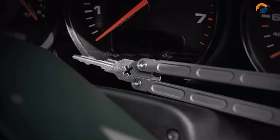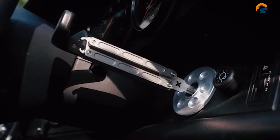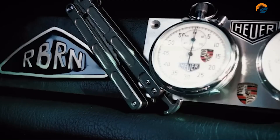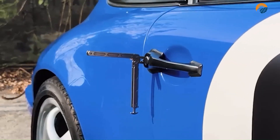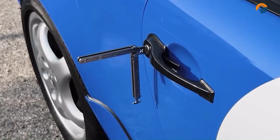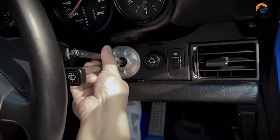Some butterfly car keys also have crystals or other embellishments. They are a popular choice for women as they are often seen as more stylish and feminine than traditional car keys. However, butterfly car keys are also popular with men as they can be a fun and unique way to personalize their vehicle.